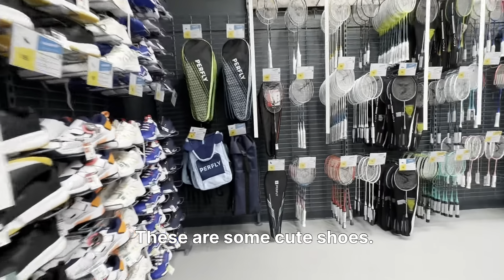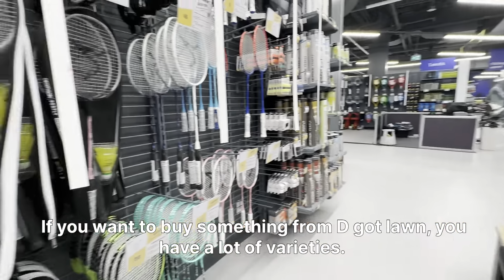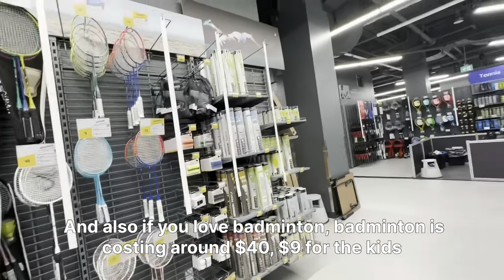These are some cute shoes — girls, your shoes are really pretty. If you want to buy something from Decathlon, you have a lot of options. Also, if you love badminton, badminton equipment is costing around $40, and $9 for the kids' one.